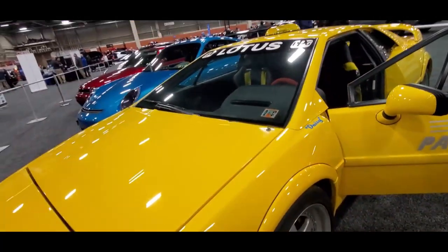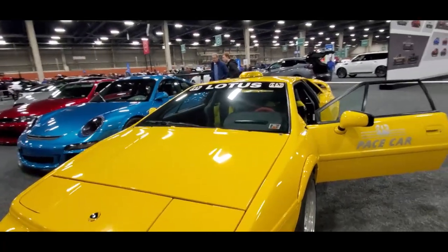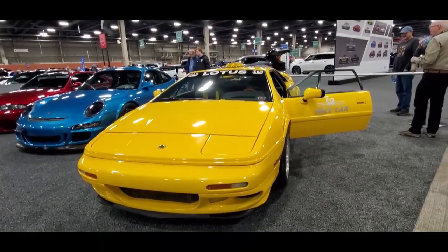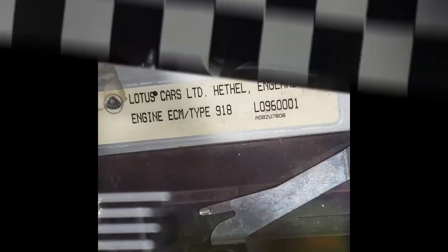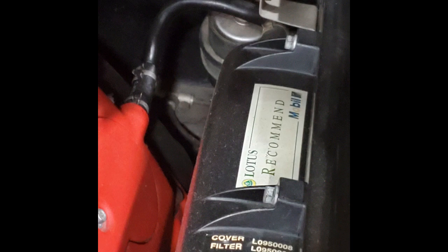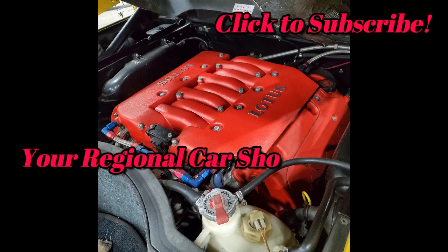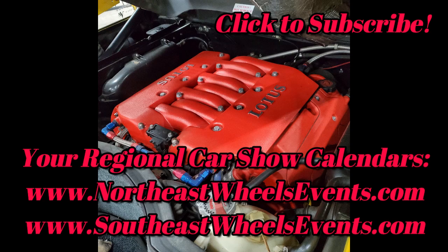What a treat, folks. One of one — there's no VIN on this car.